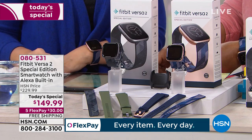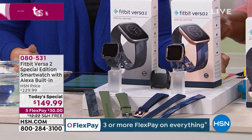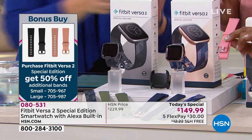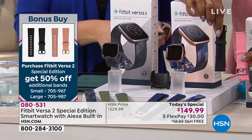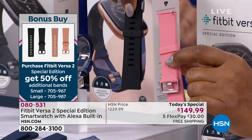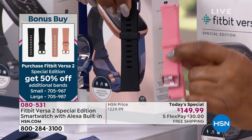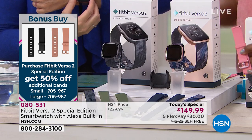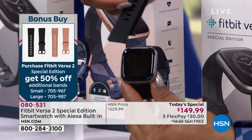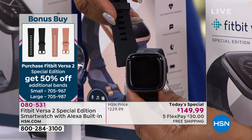We do have a bonus buy sold separately. A lot of you want other band options. There's a pink one or a black one — both official Fitbit bands. If you buy our Today's Special, these will be 50% off — $15. You choose small or large, and pink or black. The black would be really handsome with the gray. Ask about the bonus buy — it's only $15 and 50% off.